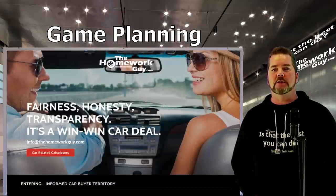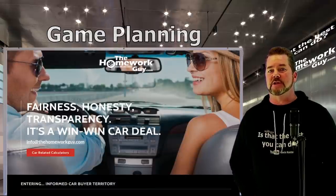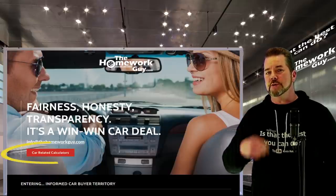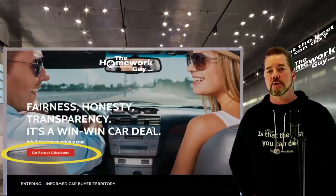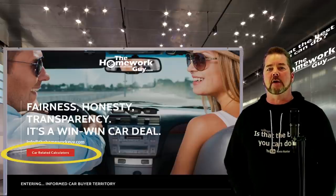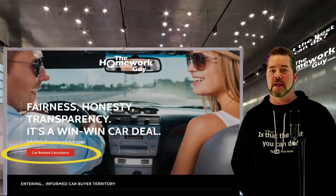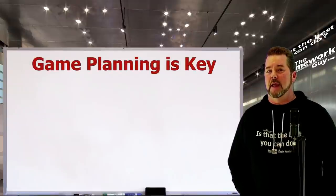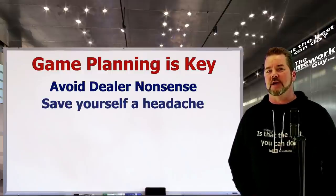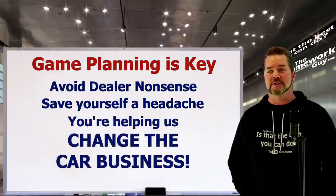When you get your total out-the-door price nailed down and you're planning to use your own bank or credit union to cut the check, visit our website thehomeworkguy.com and use our car payment calculator so you know what monthly payments will be. We always encourage you to select the shortest loan terms possible. When you game plan your car deal like we outlined today and avoid all the nonsense a typical dealer wants to put customers through, you not only save yourself a headache but you help change the car business too.